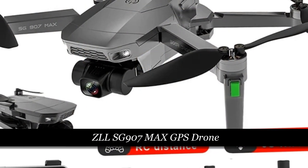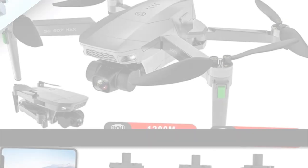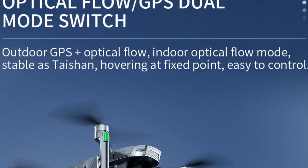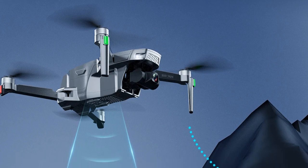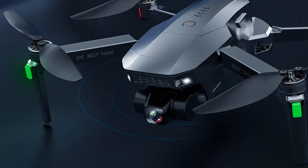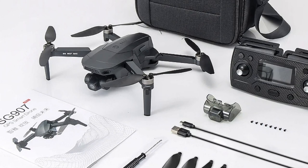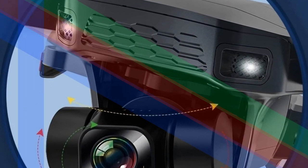Number 1: ZLL-SG907 Max GPS Drone Professional 4K HD ESC Camera. The ZLL-SG907 Max is a professional-grade quadcopter equipped with a 4K HD ESC camera and 5G FPV Wi-Fi transmission. Featuring a 3-axis gimbal, this drone ensures stable flight and high-quality footage. With a remarkable 25-minute flight time and brushless RC quadcopter technology, the SG907 Max delivers an exceptional aerial experience. Its GPS system adds precision to navigation, making it suitable for both enthusiasts and professionals alike.